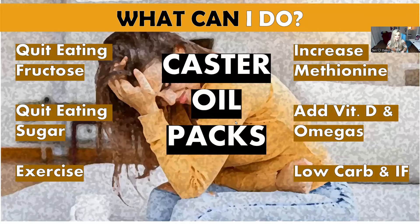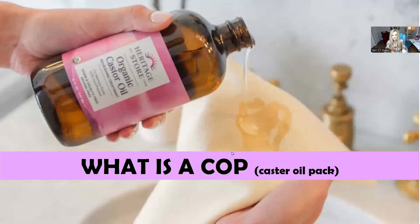You can also add castor oil packs, but here's what I want to say: if you've been diagnosed with fatty liver or have any of these symptoms and you think just doing castor oil packs is going to be your relief — it's not enough. Castor oil packs are an amazing addition to cleaning up your lifestyle, but these two go hand in hand. Your liver function will skyrocket if you use castor oil packs on top of cleaning up your nutrition.